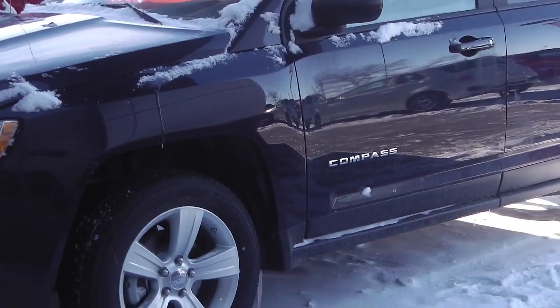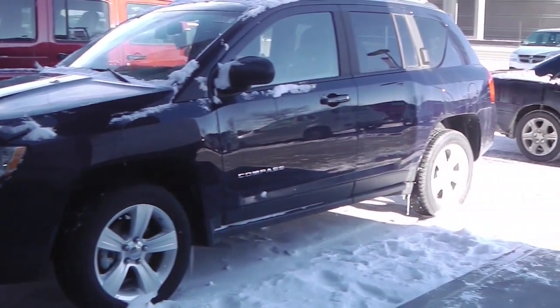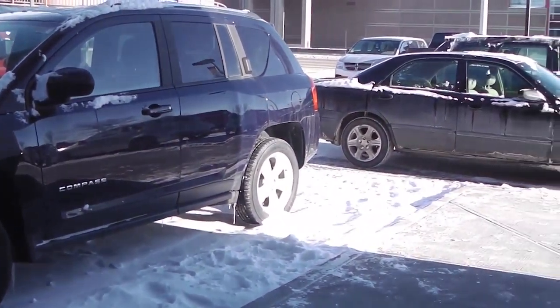This 2012 Jeep Compass features a 2.4 liter engine and 4x4 with a dark blue exterior.